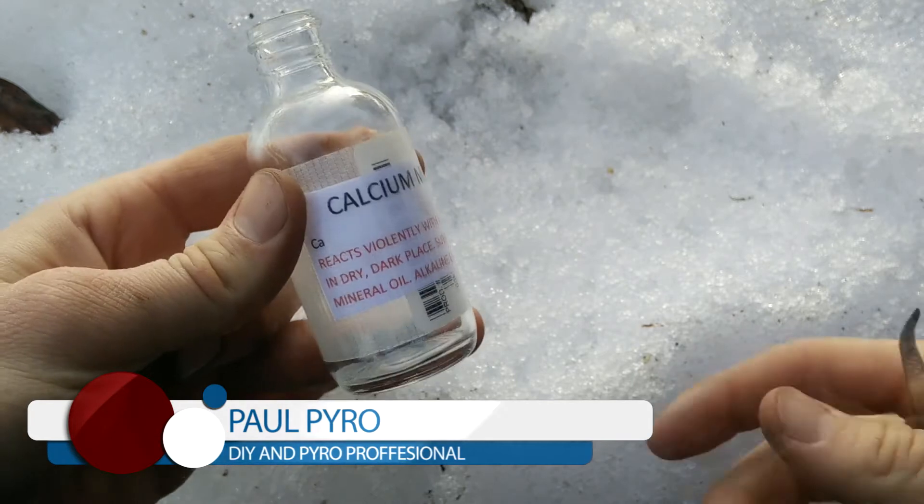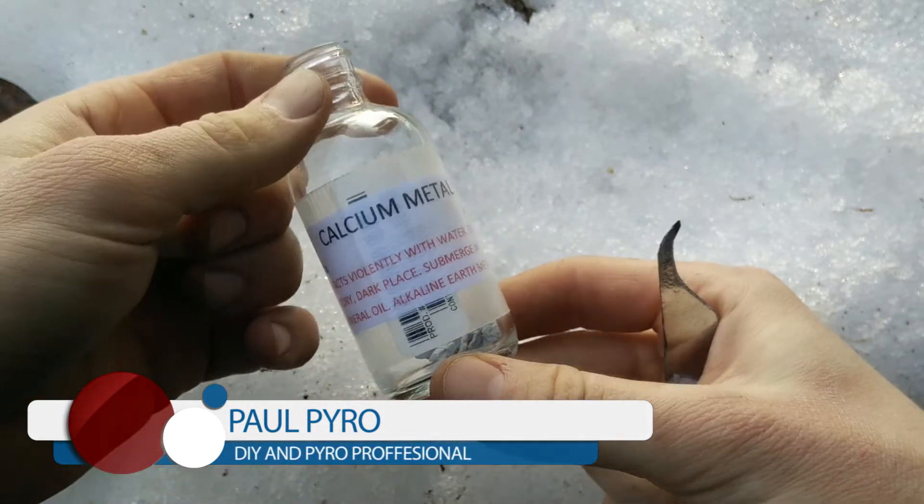Hey everyone, it's Paul Pyro, and today I have a quick experiment between the reaction of calcium metal and snow.